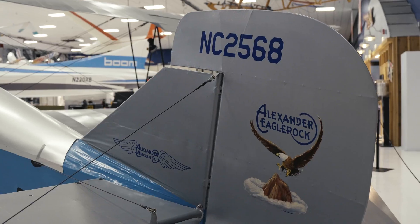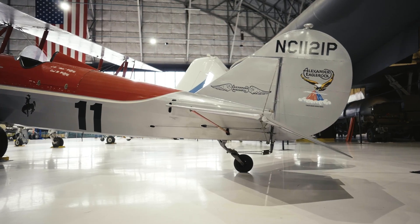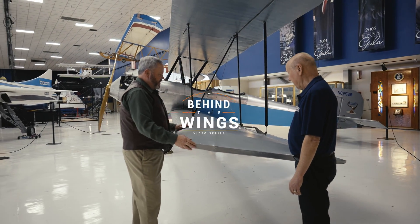In the early days, it was thought that every square inch of surface you could get would improve handling capabilities. As we'll see with the later model airplane, Al Mooney redesigned it and made it much more streamlined. This one's going to be cool. It's time to go behind the wings.